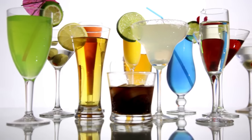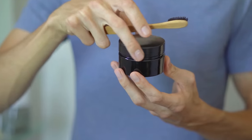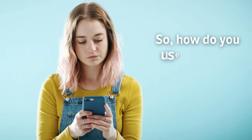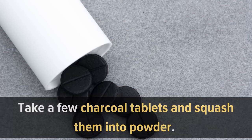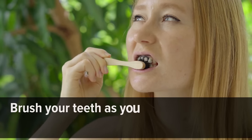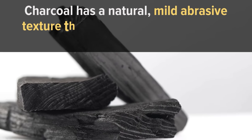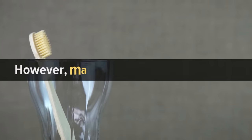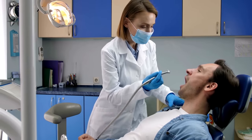Number three: activated charcoal. Activated charcoal can work wonders in removing all the toxins and stains caused by wine, coffee, and acidic foods. You can brush your teeth with activated charcoal and see considerable improvements in shade. Some types of toothpaste contain charcoal as an ingredient. To use it, take a few charcoal tablets, crush them into powder, dip your wet toothbrush into the powder, brush your teeth as you normally do, and rinse after one to two minutes. Charcoal has a natural mild abrasive texture that removes and absorbs surface stains.